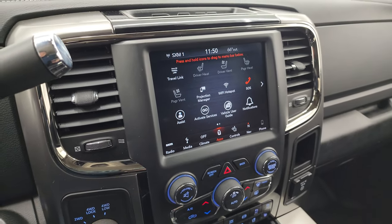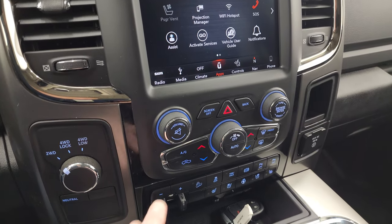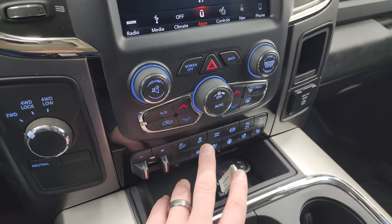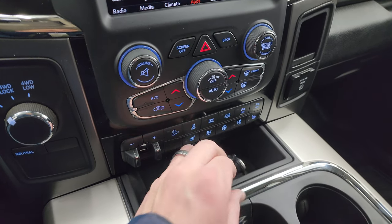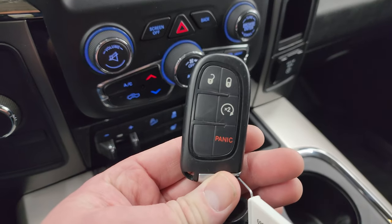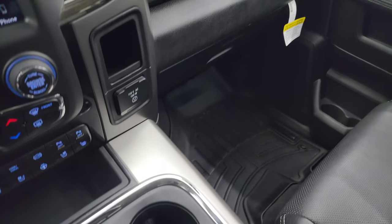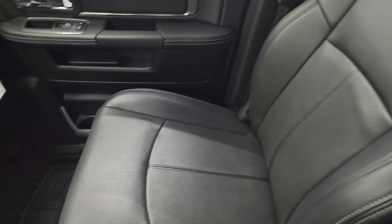You get all your different apps including projection manager, where you can project your cell phone to the screen. Four-wheel drive controls, tactile climate, volume and tune controls, dual climate control, factory brake controller, downhill assist control, stability control, tow/haul, factory exhaust brake, front and rear parking sensors, and heated and cooled seat and steering wheel buttons. You have remote start on your keyless entry.